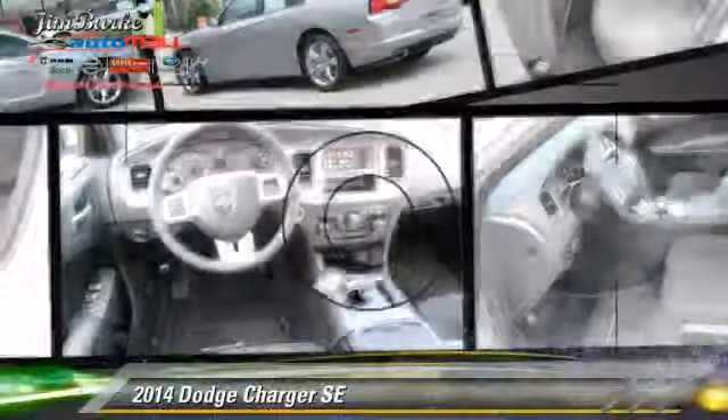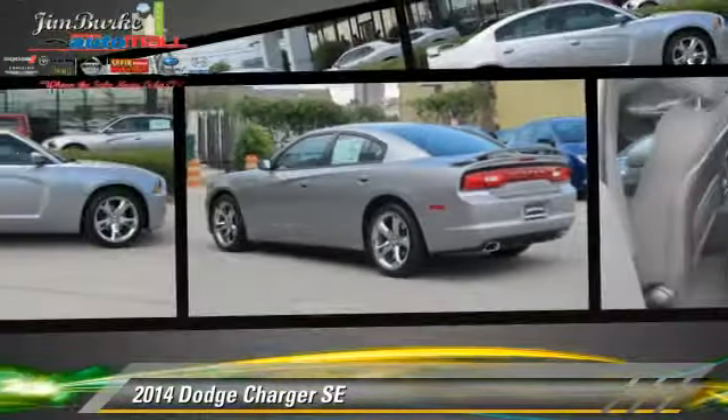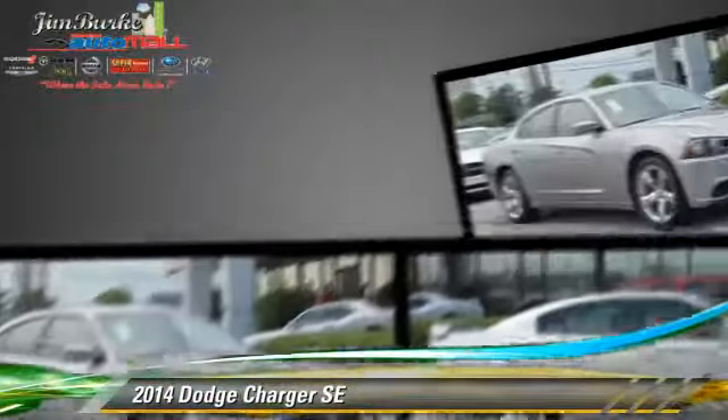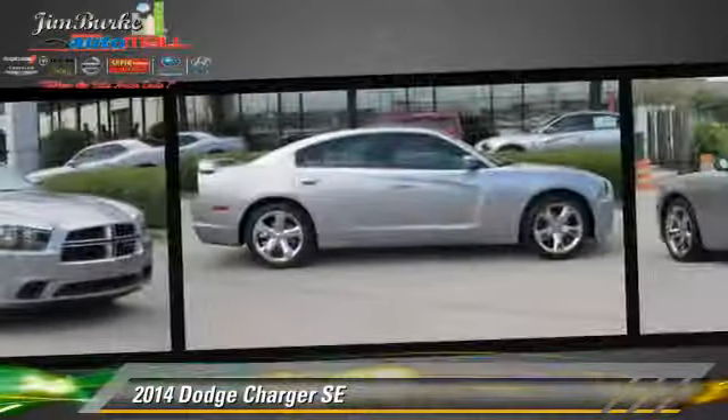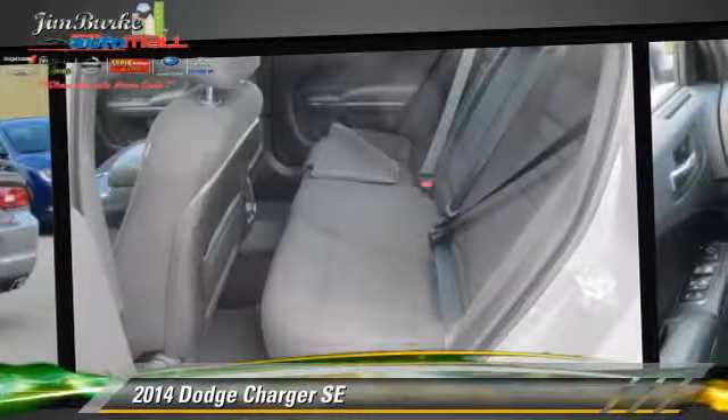The 2014 Dodge Charger SE, powered by a 3.6-liter V6 engine. This vehicle is well-equipped. This Dodge features power steering, powered door locks, and tilt wheel.